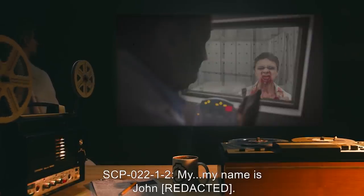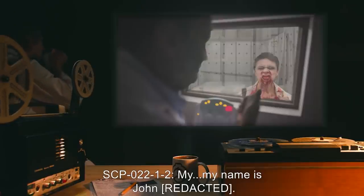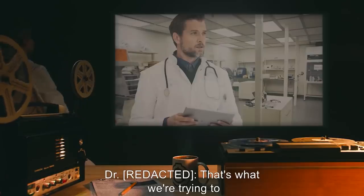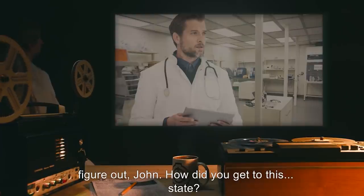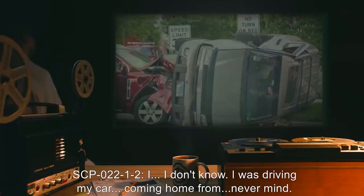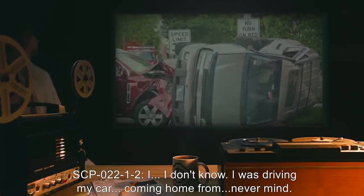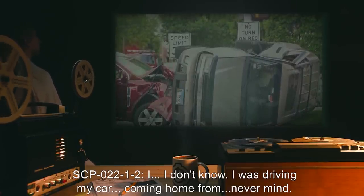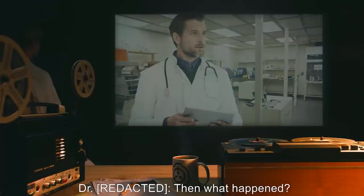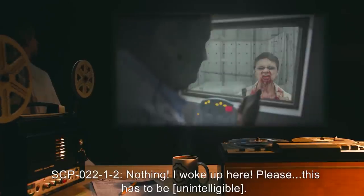Doctor: Please identify yourself. SCP-022-1-2: My... my name is John... What... what the hell is going on? Doctor: That's what we're trying to figure out, John. How did you get to this state? SCP-022-1-2: I... I don't know. I was driving my car. Coming home from — never mind. I was driving, and I crashed. Doctor: Then what happened? SCP-022-1-2: Nothing. I woke up here.